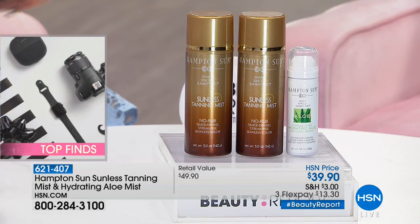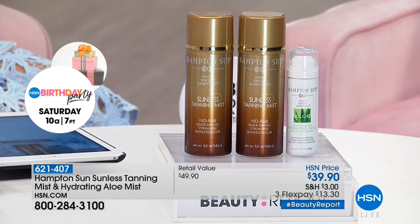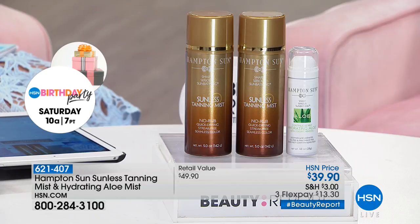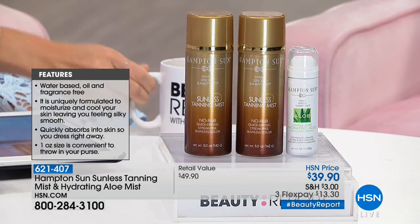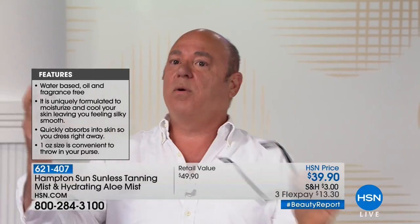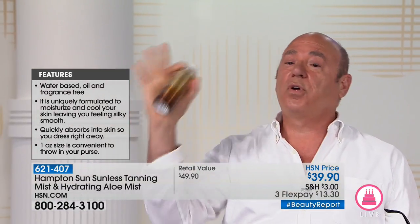Salvador brings the ultimate in tanning — the best of the best in luxury. Someone wants to know: can you use it on your face? Absolutely — close your eyes and mouth, pull your hair back, give it a nice spritz in a circular motion, let it dry. A second coat can go on right after. Within two to three hours the tan will start to develop.